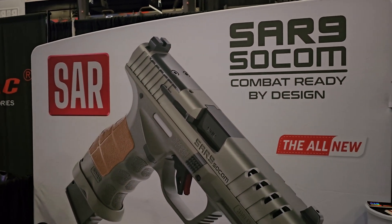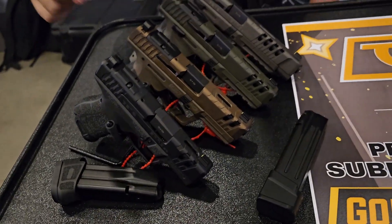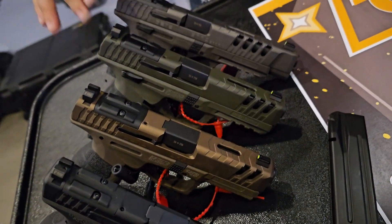We are at the SAR booth with Renee. We're here to look at the new line of pistols. So here we have our gen two subcompact, our Star Nine compact, our Star Nine full-size, and then we have our Star Nine Sport.